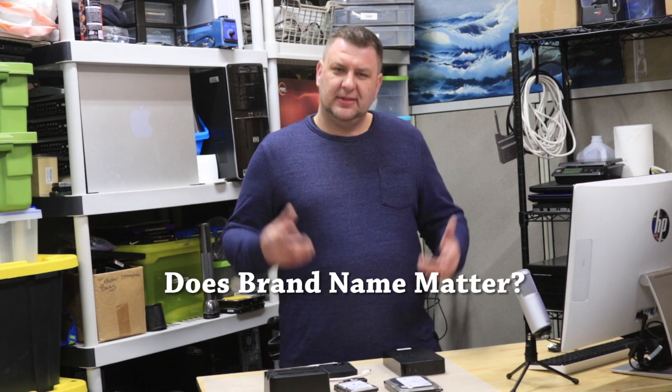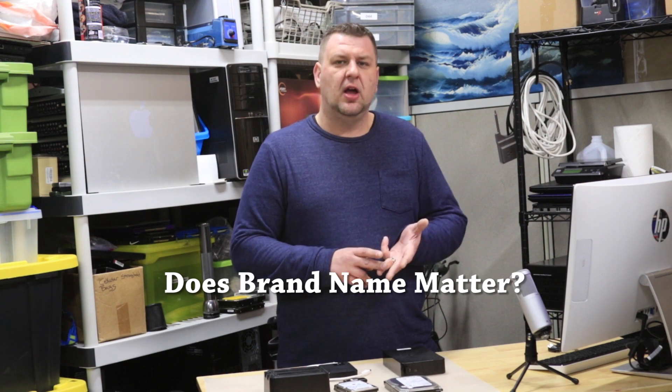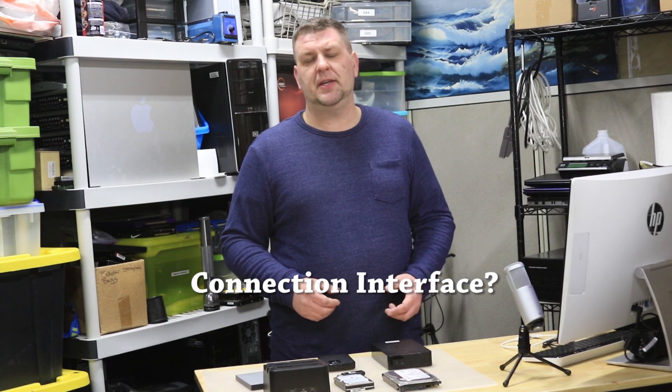Question three: does brand name matter? Yes — try to stick with brand names like Samsung, Seagate, and Western Digital. The data is important, so you want to keep it on a reliable hard drive.